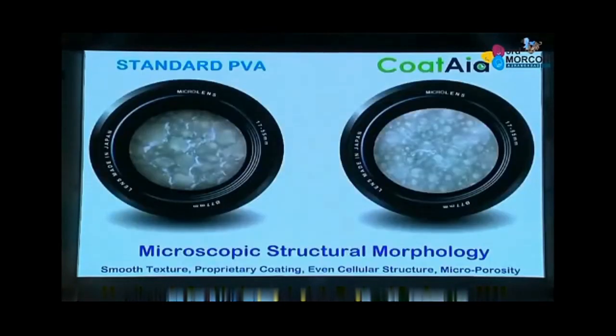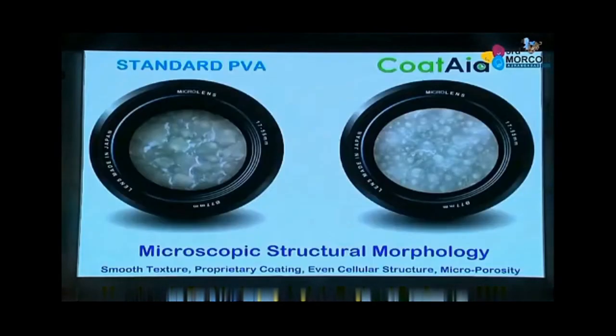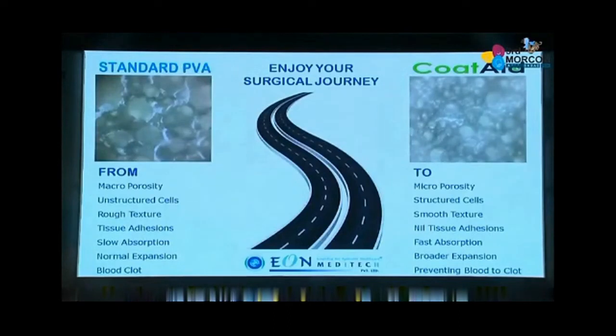It is manufactured in fully automated German manufacturing lines, and we are the largest exporter of PVA materials in India. That's the microscopic structural morphology comparing standard PVA versus Cotate. It's a journey from macroporosity to microporosity in the cellular structure. The standard PVA has a very broad cellular structure, whereas Cotate has a very small cellular structure — a journey from unstructured cells to structured cells, and from rough texture to smooth texture, all summing up to nil tissue adhesion.